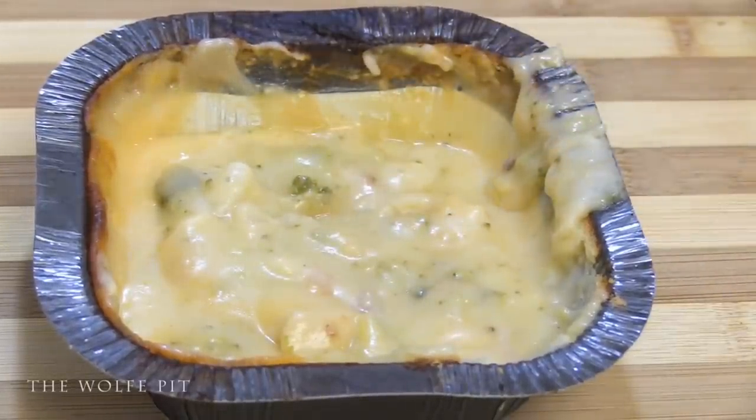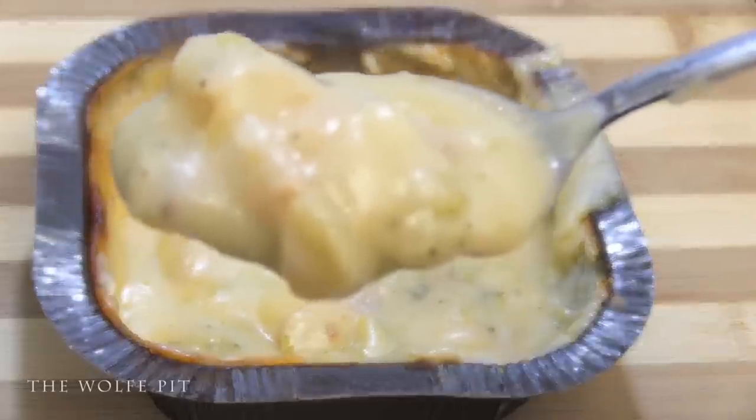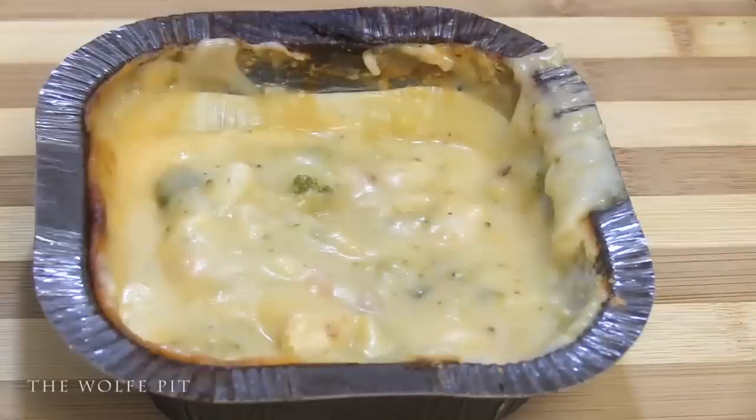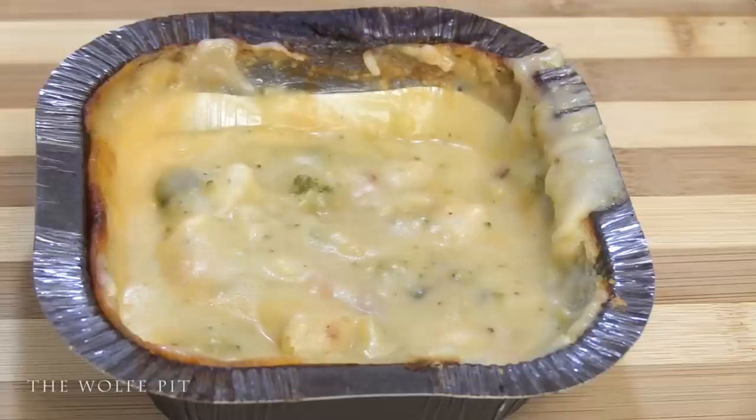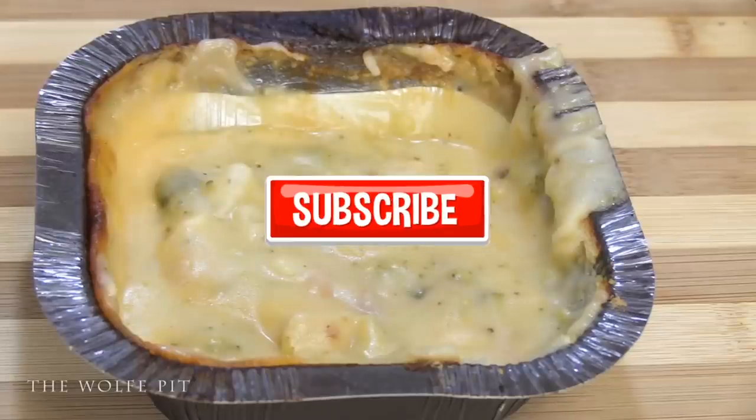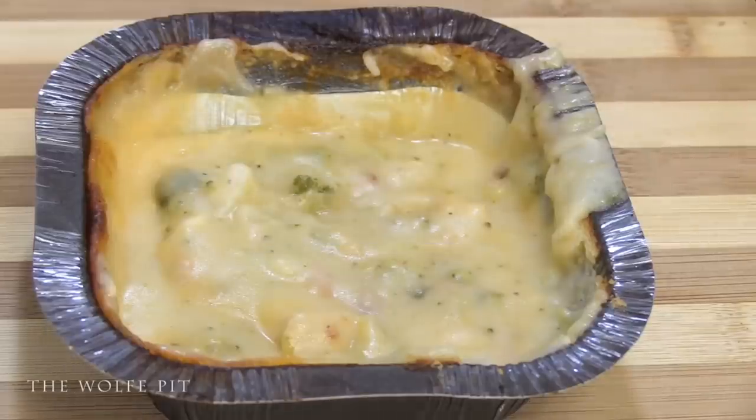We ended up getting one more decent-sized piece of chicken, and there were still a couple more little pieces left, but there wasn't a whole lot of broccoli. Like I said, I didn't taste any bacon. The mashed potatoes had no texture, and the whole meal just didn't have any flavor — and remember, it was cooked in the oven. Can you imagine how watery and soupy it would be cooked in the microwave? This is a very bad idea for Marie Callender's, because this meal is awful — which is why it's simply unrateable.